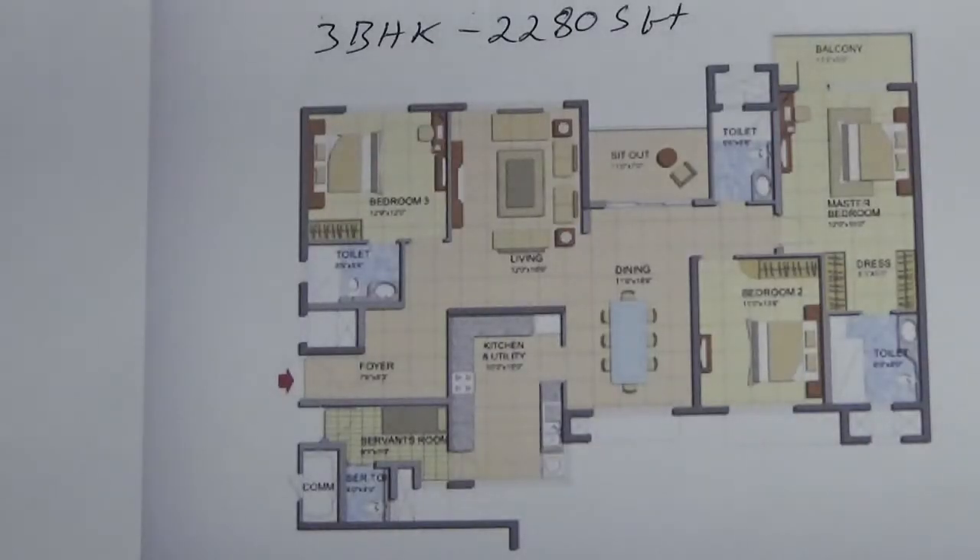This is the floor plan of 2280 square feet. Again, this is a 3BHK. This is available in Tower 19, 20, 21 and 22. This will come with one car park with an additional cost of 3 lakh rupees. Carpet area is 72 to 73 percent.